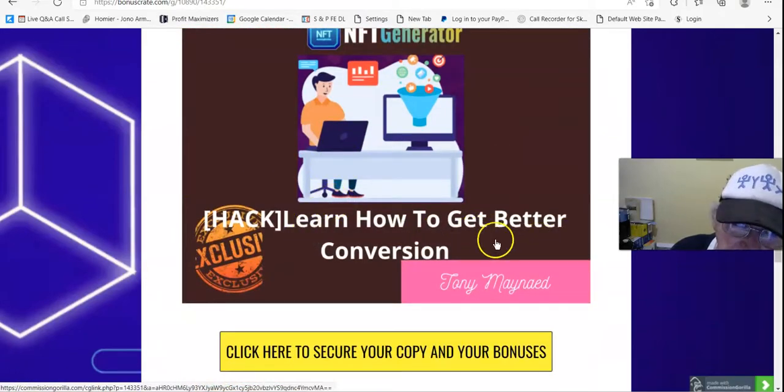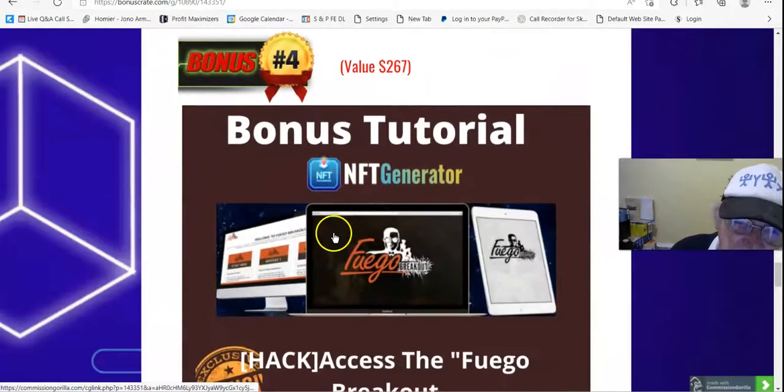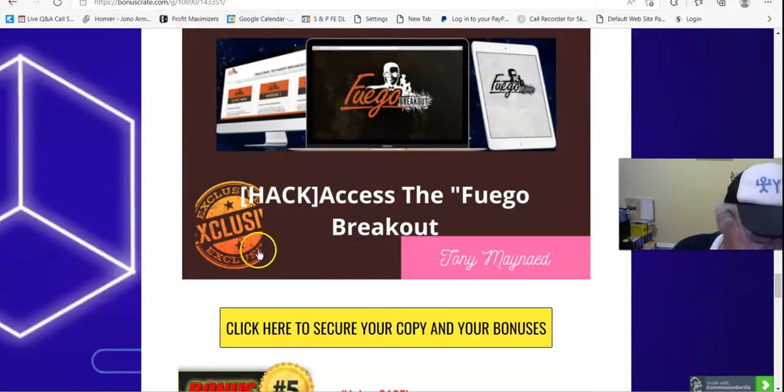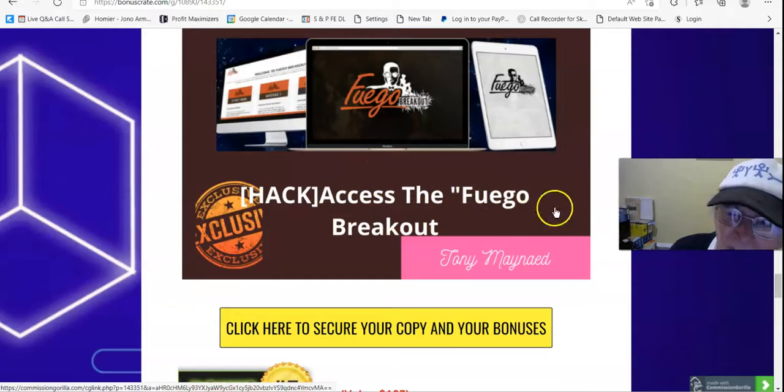That's value $344.95. Bonus 3: learn how to get better conversions — it's a zip file you download, open up, and learn exactly how to convert your pages. Bonus number 4, $267: Fergo Breakout — access to Fergo Breakout, which is about Instagram training. You need to log in with an email address and password to access this training module, which covers Instagram traffic, squeeze pages, and thank you pages.